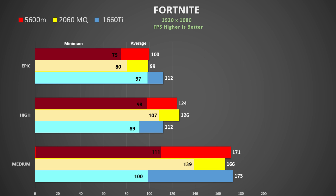Fortnite was tested playing the game. If we average out the Epic, High, and Medium setting results, we get pretty similar performance between all three cards. Certainly the 5600M is not way ahead like we were led to believe.